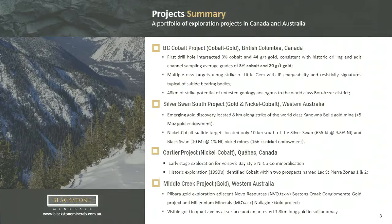Silver Swan South is along strike of the Kananabel gold mine — a great address, only 40 kilometres out of Kalgoorlie. We picked up the ground for nickel sulphide potential, as we're south of the Silver Swan mine, which was a 10% nickel mine in its day and one of Australia's better nickel mines, and along strike of Kananabel, one of Australia's premier underground gold mines. Cartier and Middle Creek are lower priorities, where we're looking for gold and nickel in Canada and Western Australia.